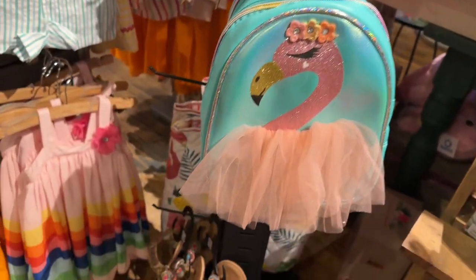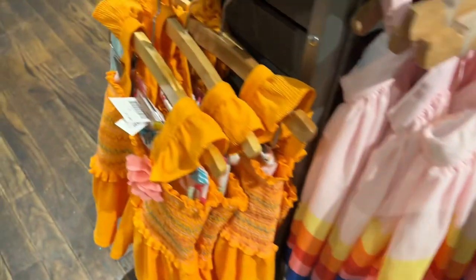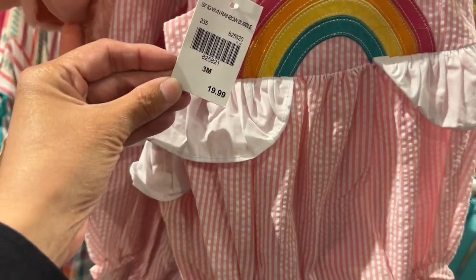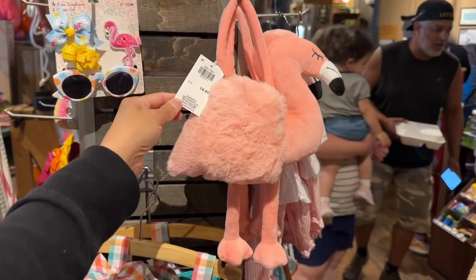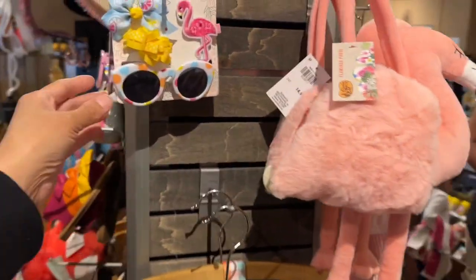And look at this flamingo book bag. They have these cute sandals. This cute dress set is $21.99. This one goes for $19.99. And look at this flamingo bag — $14.99. And look at these sunglasses.